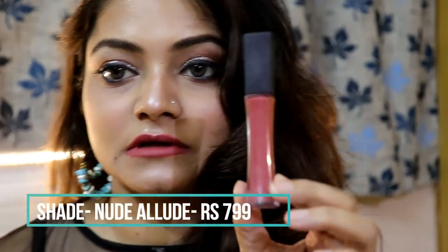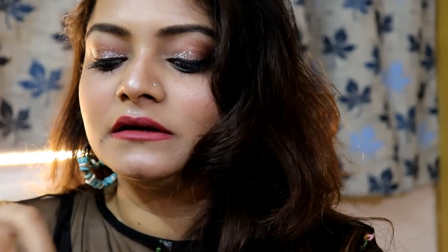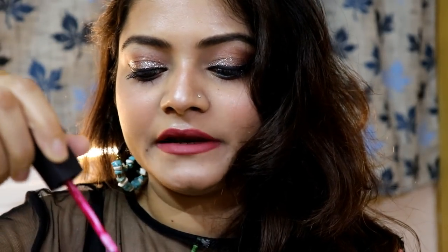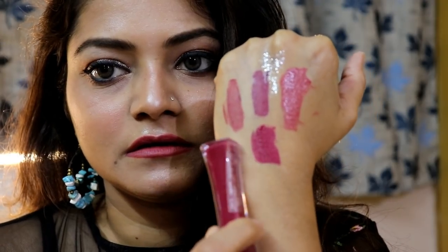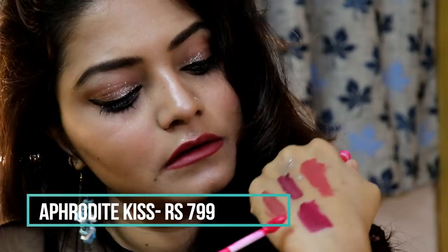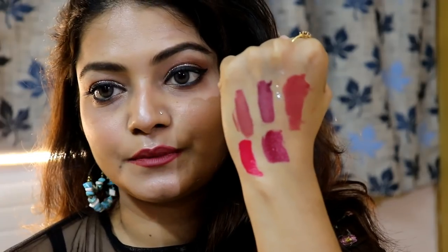The L'Oreal Infallible Pro Matte Gloss in Nude Allude is very smooth and creamy matte — it settles and gives a really good stain. The next shade is Rouge Envy, which is more of a berry and pink mix — one swipe is actually enough. The last L'Oreal shade is a bright pink. All these swatches are showing on my hand right now.